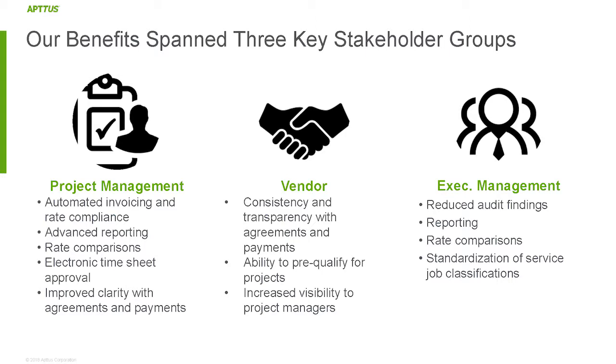Our Aptos project really benefited three key stakeholders. First, our project managers: we automated invoicing, gave them rate compliance so they knew the rate charged was contractually obligated, provided advanced self-service reporting, rate comparisons, electronic approval of timesheets — no more scanning paper — and clarity to their payments. Before Aptos, a project manager wanting to see what was being done had to jump from system to system. Now it's all surfaced seamlessly in Aptos. They get it all at their fingertips on their dashboards.